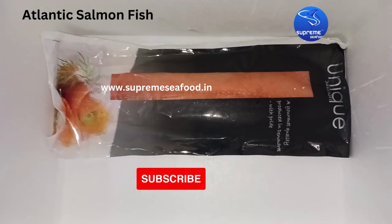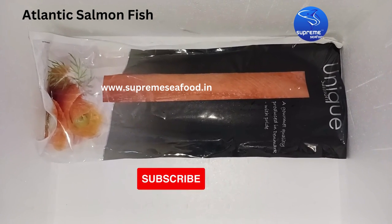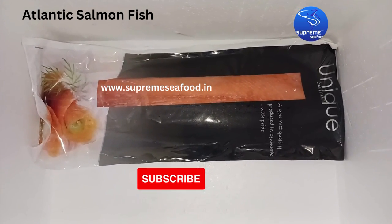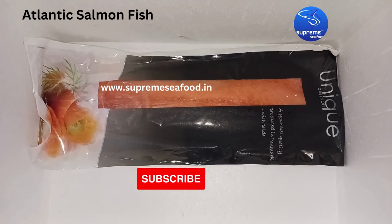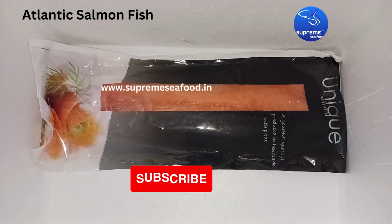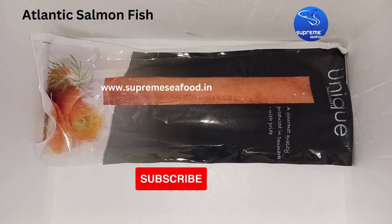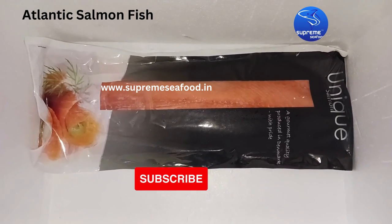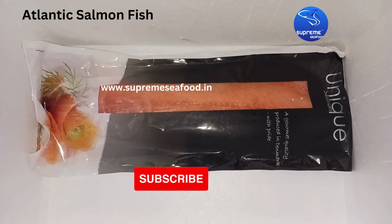This is the actual Atlantic salmon fillet packet from Denmark. Salmon fish is rich in omega-3 fatty acids, a great source of protein, high in B vitamins, good source of potassium, selenium, and astaxanthin — it is a very nutrient-rich food. It has a hefty price tag due to its quality when compared to other fishes, costing about Rs. 4,150 per kilo.